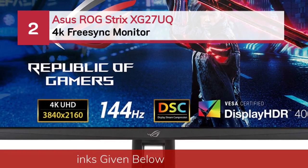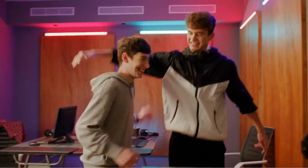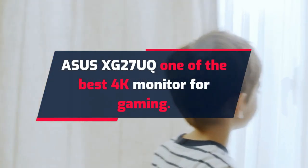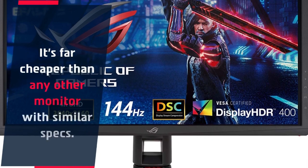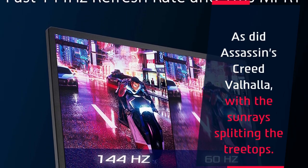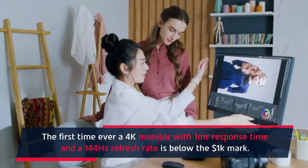Number 2: ASUS ROG Strix XG27UQ 4K FreeSync monitor. The ASUS XG27UQ is one of the best 4K monitors for gaming. It's far cheaper than any other monitor with similar specs. This is the first 4K monitor with a one millisecond response time and a 144Hz refresh rate to come in below the one thousand dollar mark.